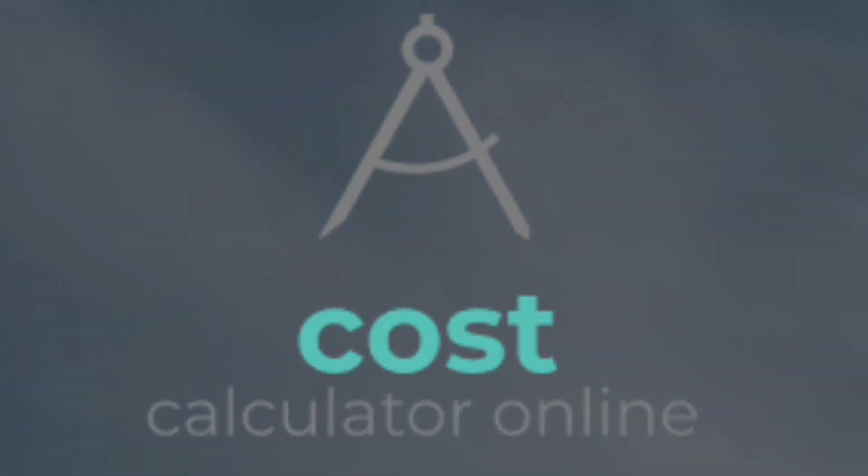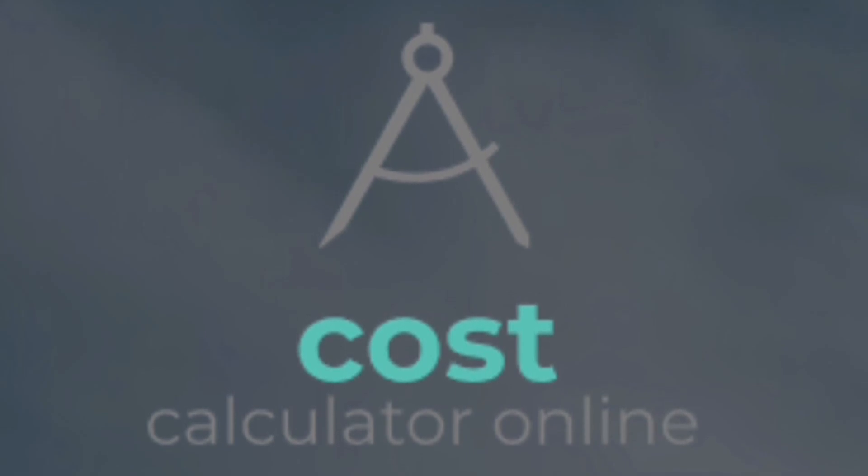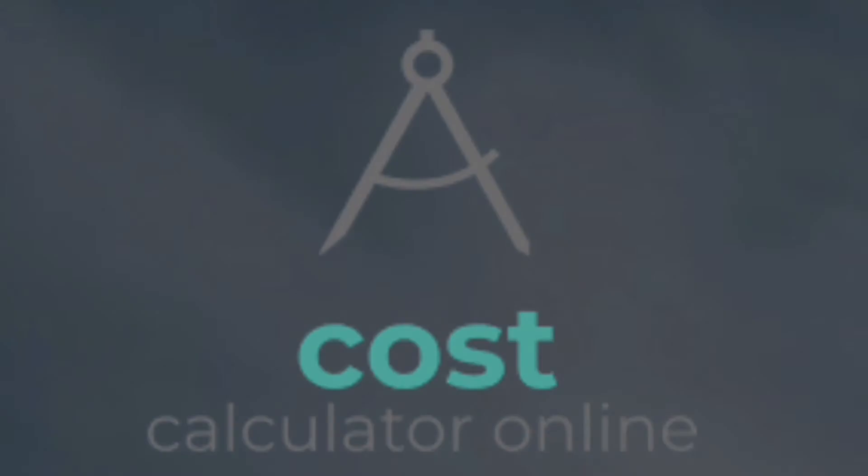And finally, 80% of sales require five follow-ups after a quote, while 44% of sales reps give up after one follow-up, meaning our sales system that you have on autopilot will win you more work. It's like having a full-time sales team without the cost.